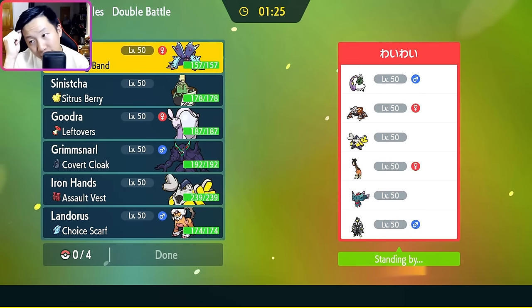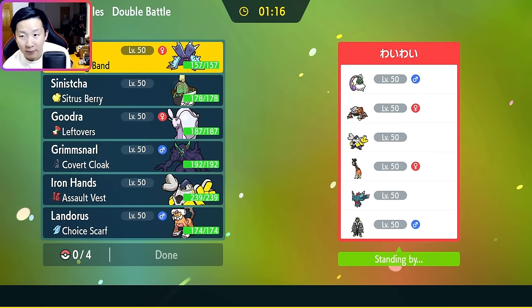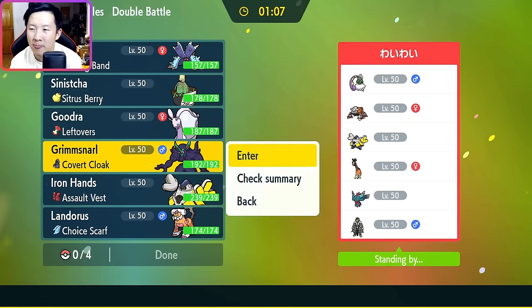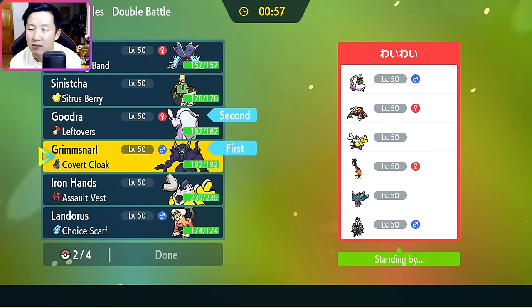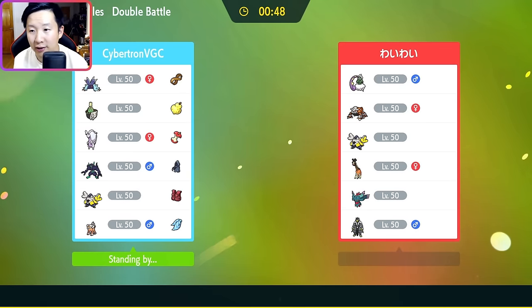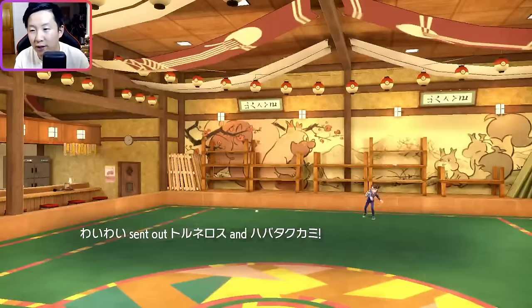Alright, Game 2 — opponent has Tornadus, Heatran, Iron Hands, Furigraph, Fluttermane, and Urshifu. Furigraph is interesting. I think trapping things in with Toxapex is very appealing here — I'm even thinking about potentially leading it. But I think Grimmsnarl-Goodra works here. I like Iron Hands with AV and Toxapex. If they didn't have Tornadus, I'd feel a lot more confident bringing Landorus. Sinistrea is actually quite good here — the theory is it can Calm Mind in front of things like Iron Hands and Furigraph. If it's Water Urshifu, we match up well, but I don't love Sinistrea into Tornadus. I think Grimmsnarl-Goodra is pretty solid, and if they lead something like Furigraph, we can punish them really heavily. They lead Fluttermane and Tornadus.